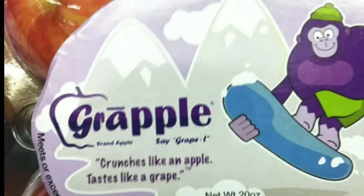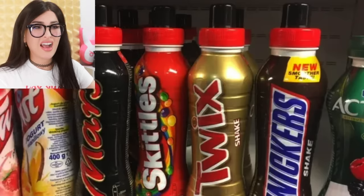Wait, this makes no sense at all — a grapple. It crunches like an apple, it looks like an apple, but it tastes like a grape. Okay, but why is this monkey snowboarding? So it's made of apple and natural and artificial grape flavor — they just injected the apple with some artificial grape flavor. They say an apple a day keeps the doctor away but if you don't like the taste of apples, they made a grapple. This product is just as confusing as the monkey snowboarding on the packaging.